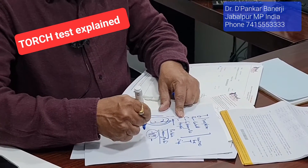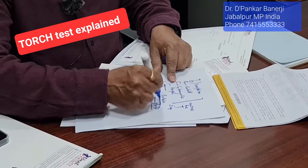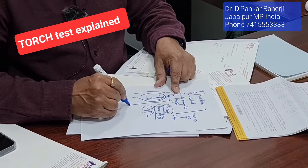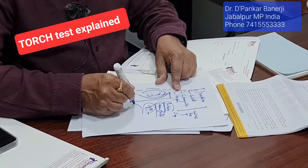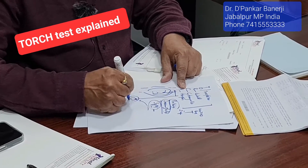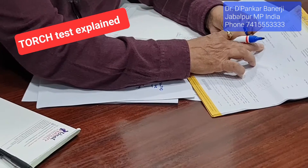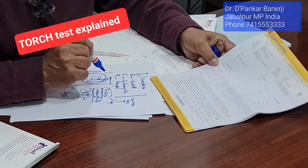When the infection happens and is killed, the body makes a memory cell of that infected organism, to keep in storage. If you are infected again, you have a memory to kill it. This memory is created by another immunoglobulin protein called IgG. So if you have a high amount of IgG, that means...